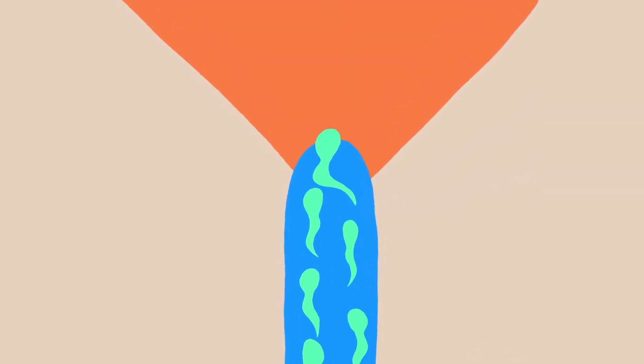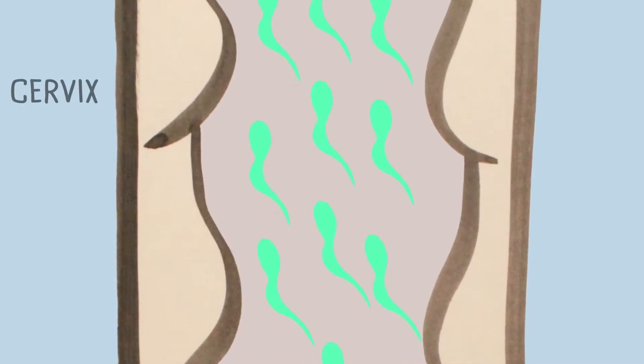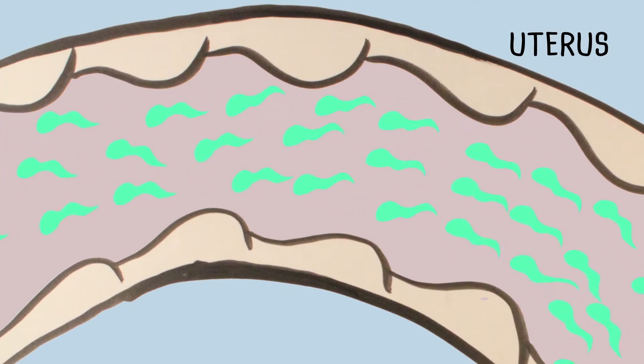There are lots of ways a sperm and an egg can get together and join. One of the most common is when the semen is released from the penis into the vagina. Once those little swimmers are there, the sperm race through the vaginal canal, past the cervix, through the uterus, into the fallopian tubes. Sperm are drawn to an egg like a moth to a flame.